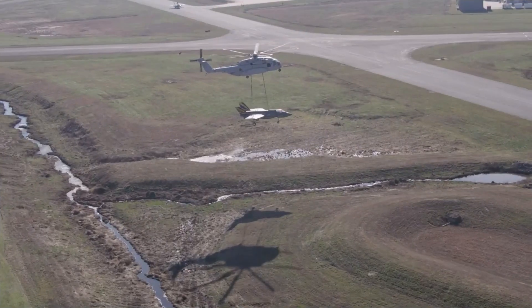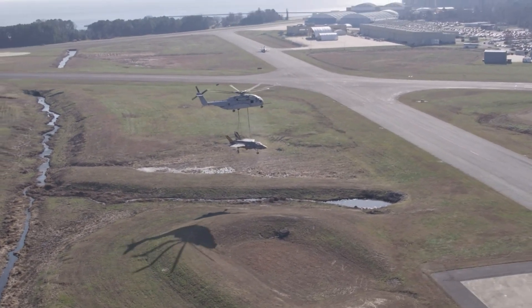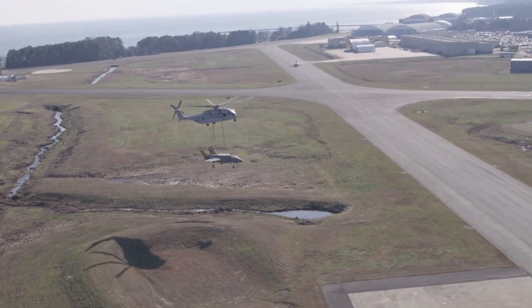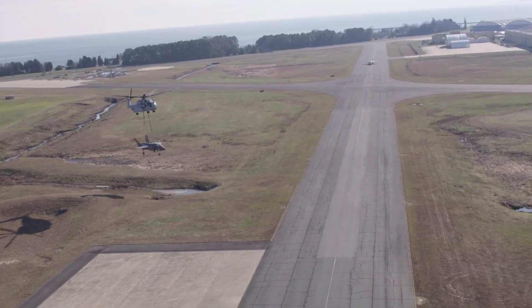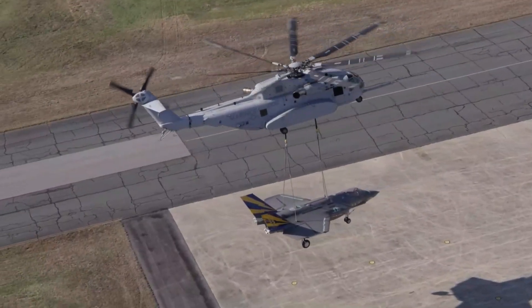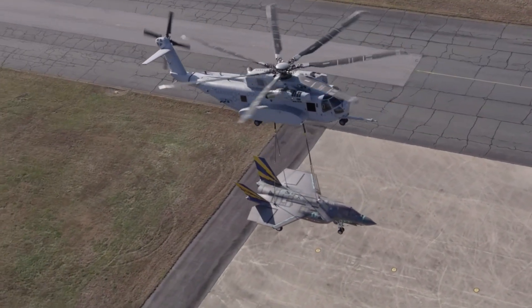The F-35C that the helicopter recently lifted weighed 22,000 pounds (9,979 kilograms) without its propulsion system. According to NAVAIR, the chopper has been fitted with state-of-the-art fly-by-wire technology for reduced pilot workload and improved aircraft stability.